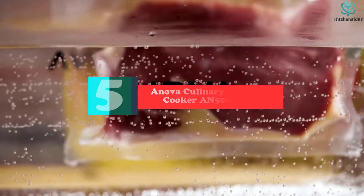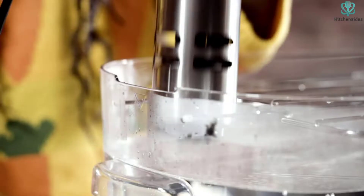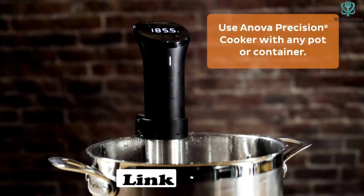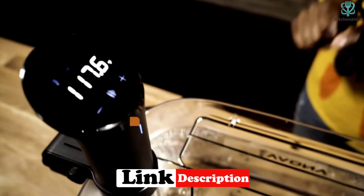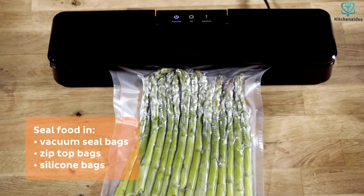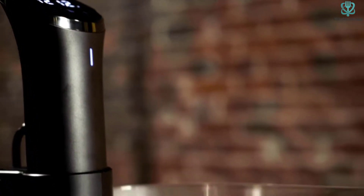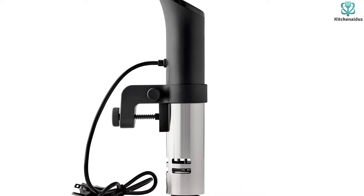Ready to dive headfirst into sous vide cooking and want the best product on the market? Our recommendation is the Innova Culinary Precision Cooker AN500US00. The powerful circulation and precise temperature accuracy make this device an easy choice. The interface on the machine itself is super intuitive, and there's also a smartphone app that gives you the ability to set the time and temperature.